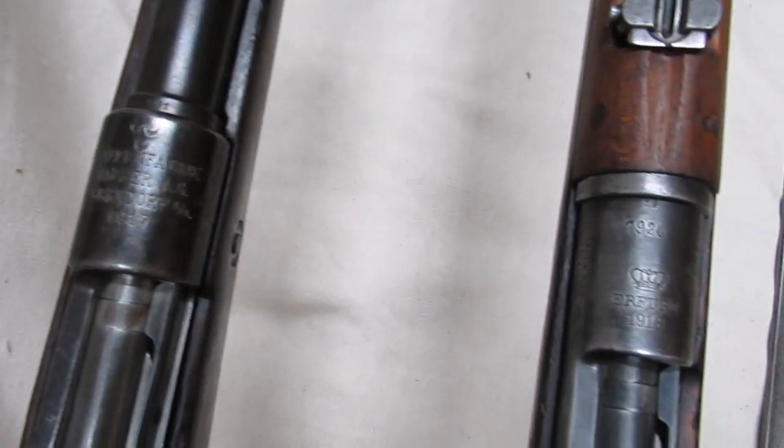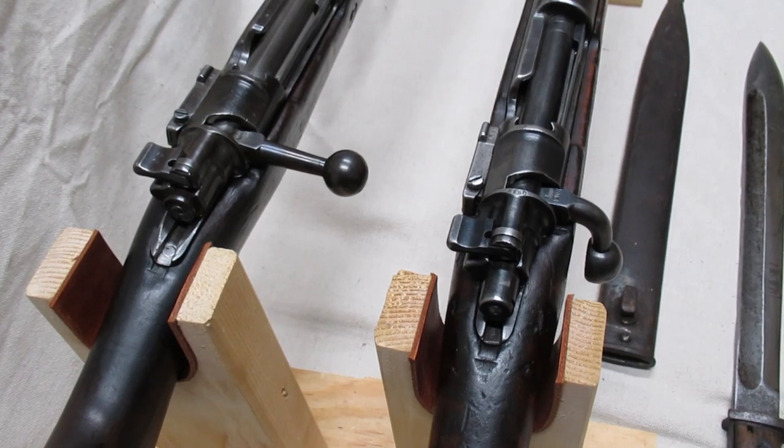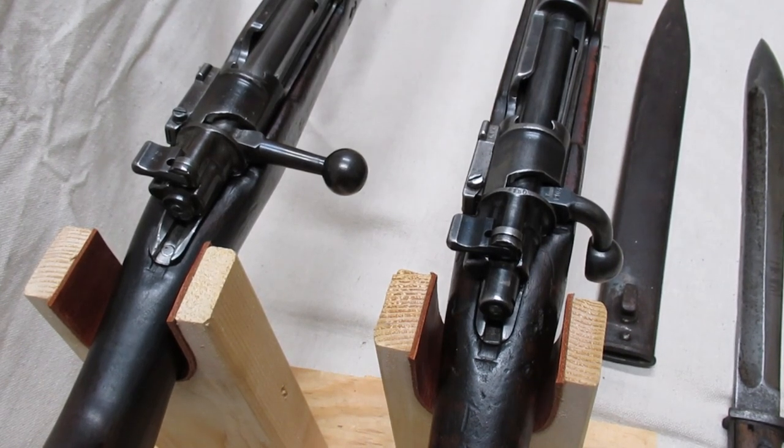A close-up of the markings. The long rifle has a straight bolt handle, and the carbine has a turned-down bolt handle with checkering on the underside.